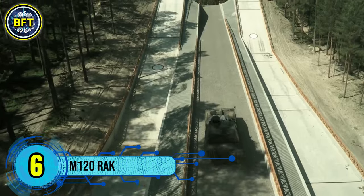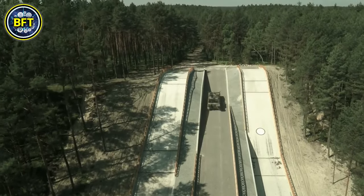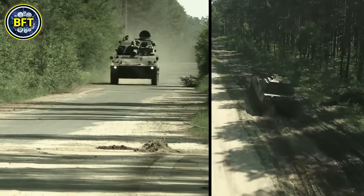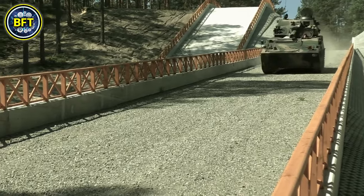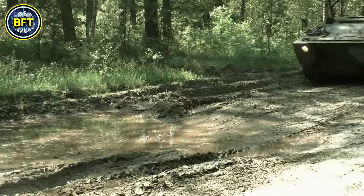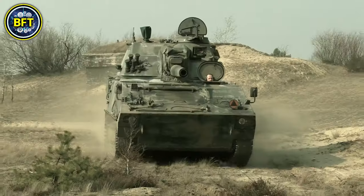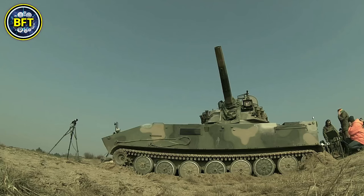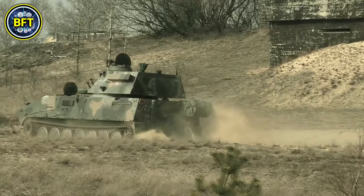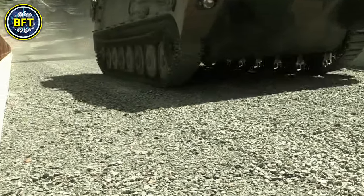Number 6: M120 Rak. The M120 Rak is a modern self-propelled mortar system used by the Polish Army. Developed by Huta Stalowa Wola, a Polish defense manufacturer, the M120 Rak is mounted on an 8x8 wheeled KTO Rosomak chassis, providing high mobility across various terrains. This mortar system is equipped with a 120mm caliber mortar capable of both direct and indirect fire, with a firing range of up to 5.6 miles. Designed to carry a crew of three — a driver, commander, and gunner — the M120 Rak can fire up to 8 rounds per minute, with its turret traversing 360 degrees. Currently, the Polish Army has 93 units in service, distributed across several mechanized divisions and artillery training centers.